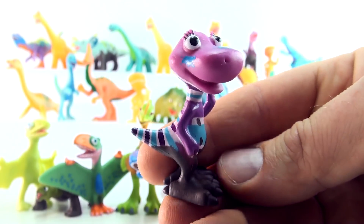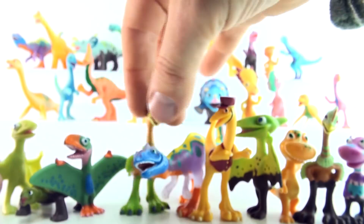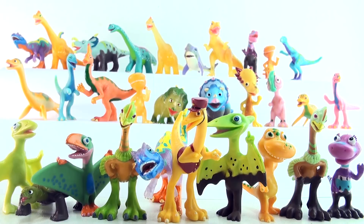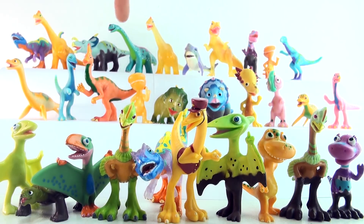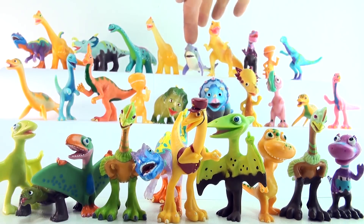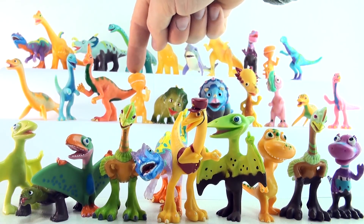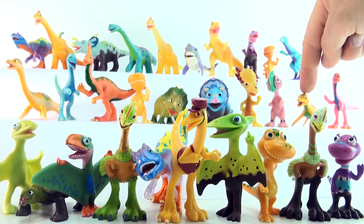So now we can count all the way to 30. Let's try it. 1, 2, 3, 4, 5, 6, 7, 8, 9, 10, 11, 12, 13, 14, 15, 16, 17, 18, 19, 20.